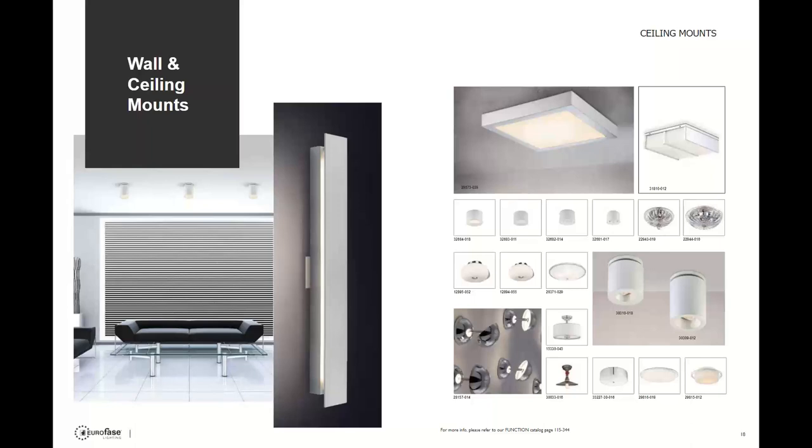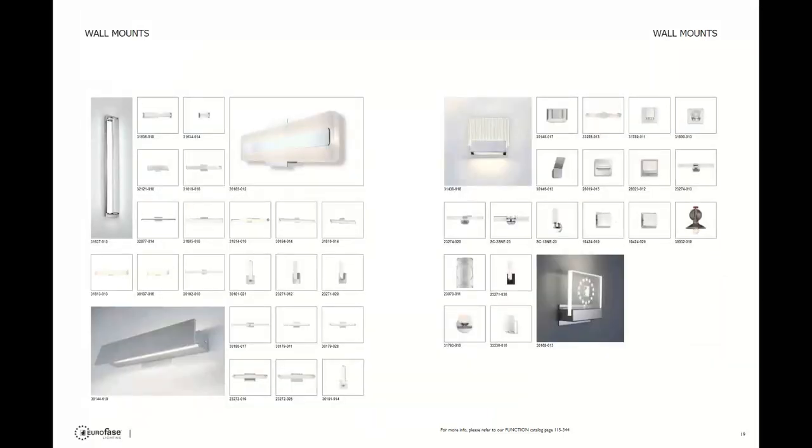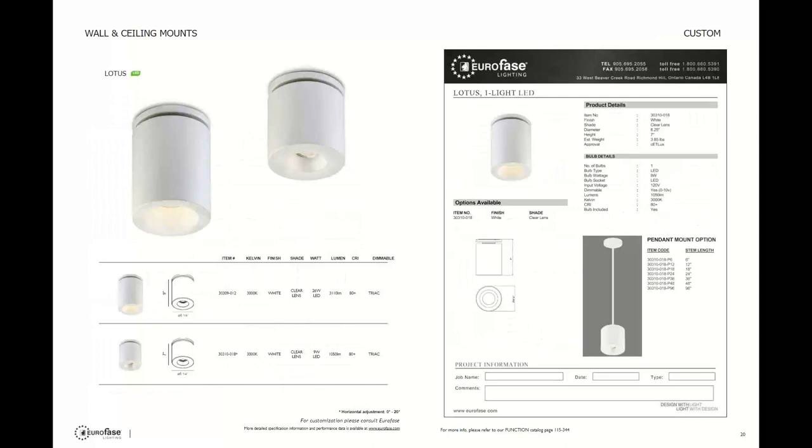Now let's talk about wall and ceiling mount fixtures. There are 120 different wall and ceiling mount fixtures, over 90 to 95 percent of them are integrated LEDs. They range from six inches to five feet wide. One family to focus on is the Lotus family — there are surface mount cylinders and also available in pendants. They have two different options: a 26-watt at 3,000 lumens and a nine-watt at 1,050 lumens. Cylinders are always customizable, so you can always ask for a quote.